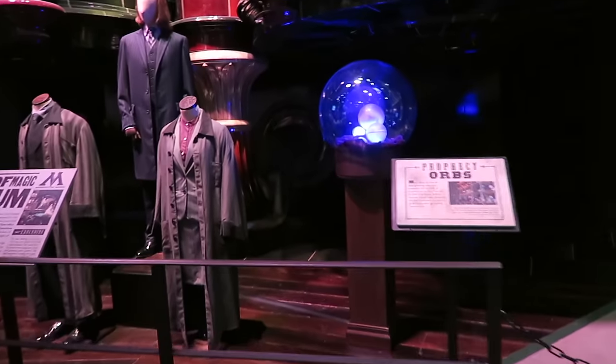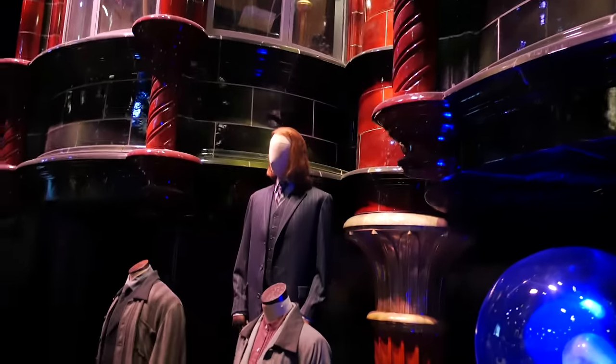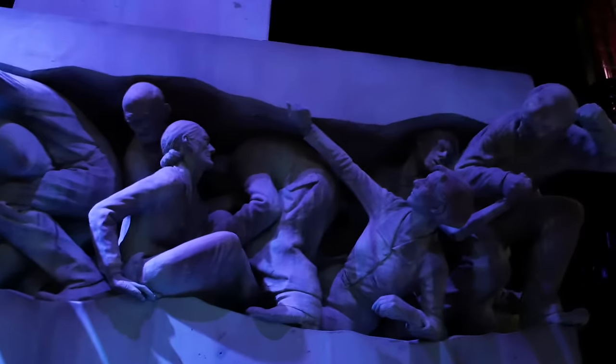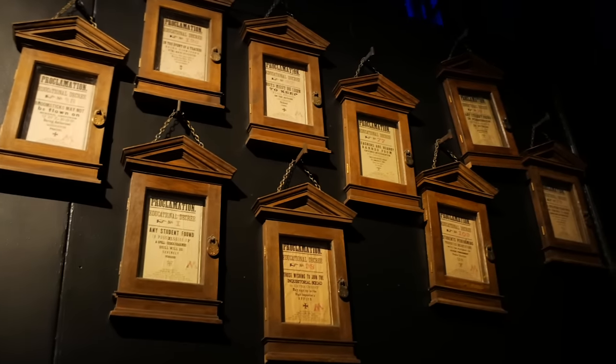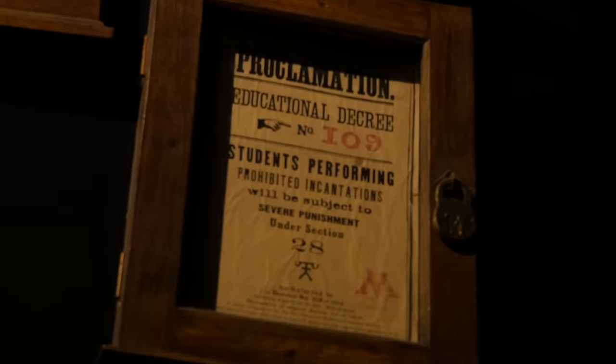The prophecy orbs. I think that's going to wrap it up for stage one, so we're going to head out and see what else is here. We're overwhelmed — really, there's so much.